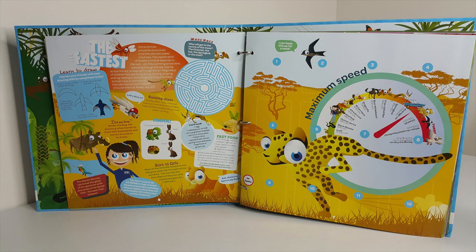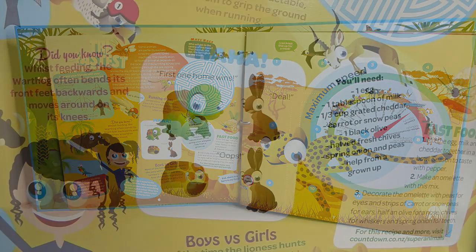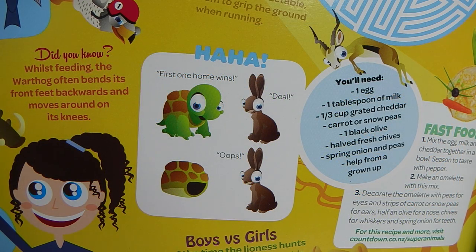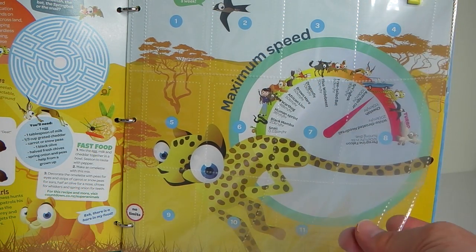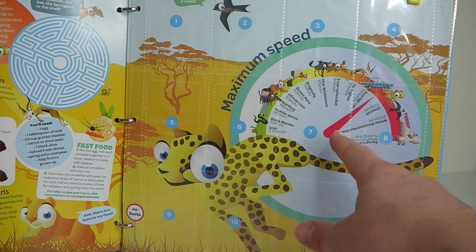Next we move on to the fastest, which gives us information on the fastest animals on the planet, as well as activities, jokes, and puzzles. Here we have a little joke — the tortoise says 'First one home wins,' and the bunny says 'Deal.' Of course the shell is the tortoise's home, so the bunny has just been outsmarted. On the opposite side we have the plastic pockets where our cards go, and they also have numbers so you know where to put them.